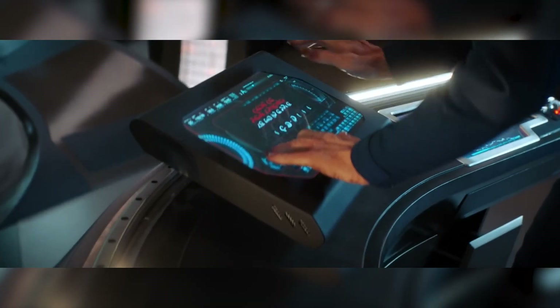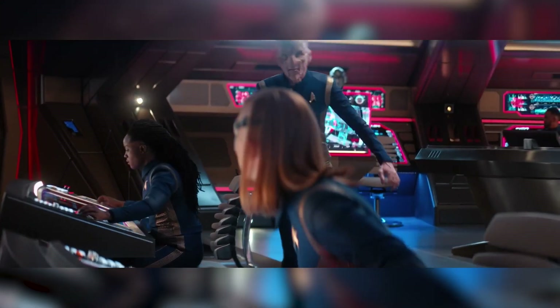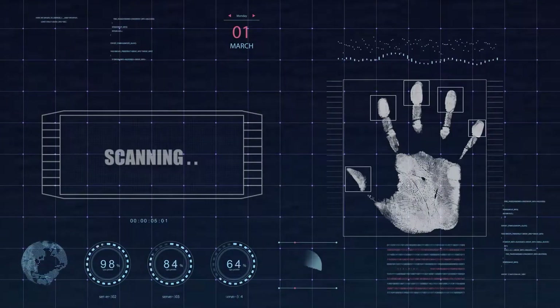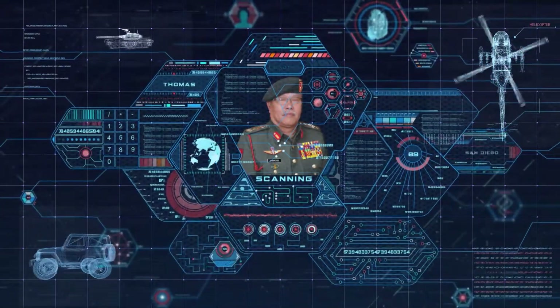Remember how Star Trek characters used biometric identification to access secure areas and unlock devices? We're seeing similar technology in our world today with fingerprint scanners, iris scanners, and facial recognition technology. From unlocking smartphones to entering secure facilities, biometric identification is becoming increasingly commonplace in our society.